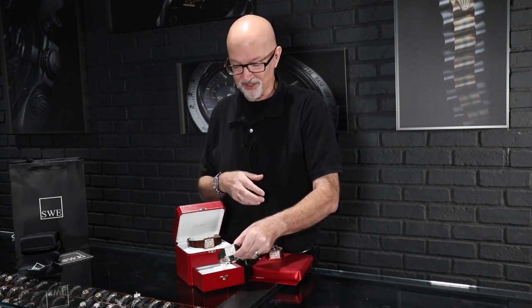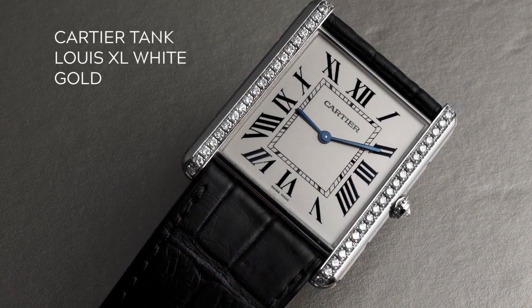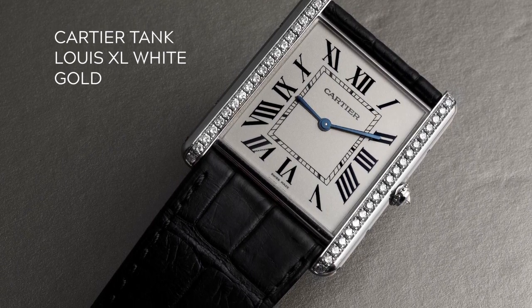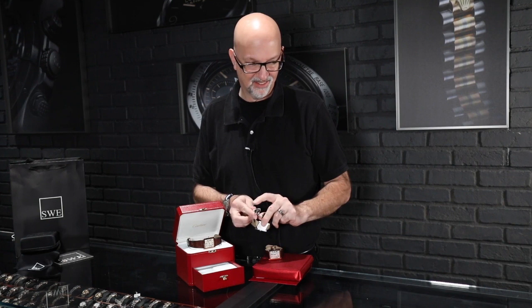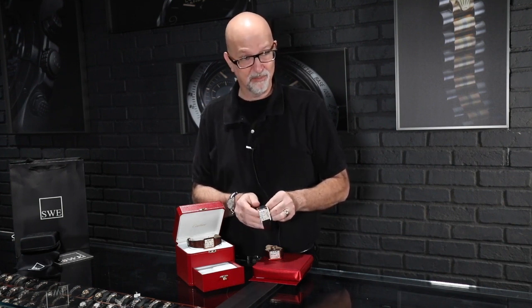On the other end of the spectrum, we have this beautiful 18 karat white gold extra large Louis Cartier Tank. Same dimensions as the rose gold one, but with factory-set diamonds on the brancards. The 18 karat white gold deployant buckle is included again, and the closed case back keeps it at that 5.1 millimeters thick. This is a gorgeous watch that would look great on men or women.